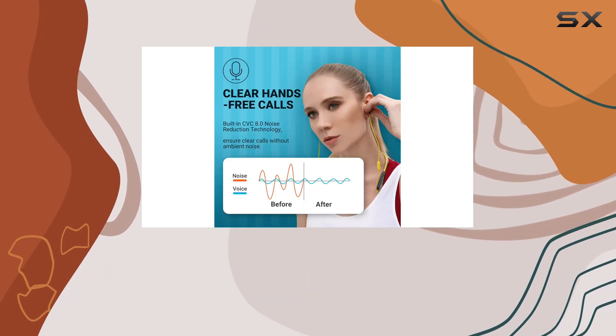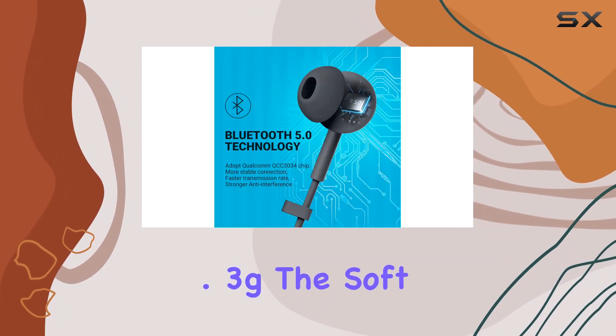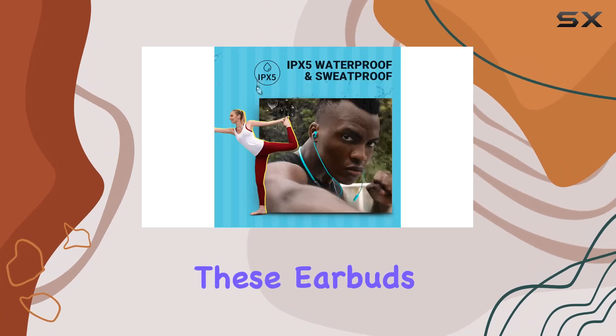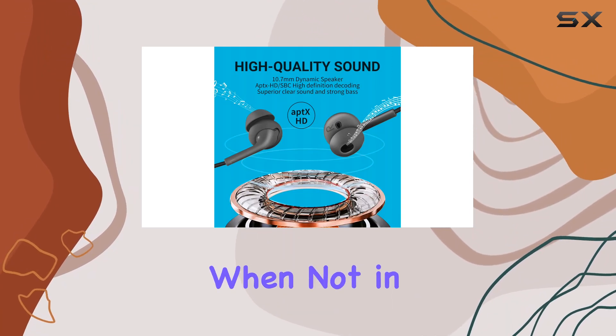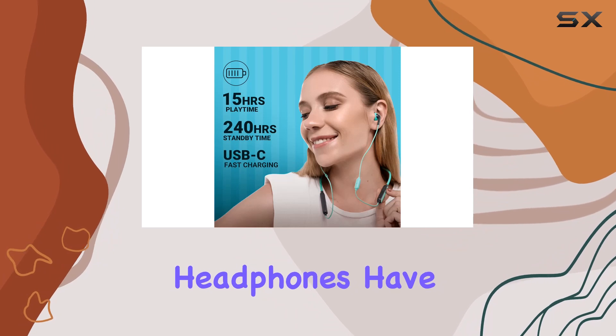Comfort is a priority with the ergonomic design. Weighing in at only 23.3 grams, the soft silicone ear tips and flexible, skin-friendly neckband make these earbuds ideal for all-day wear. The clip on the earbuds is a handy touch, keeping them securely attached when not in use.